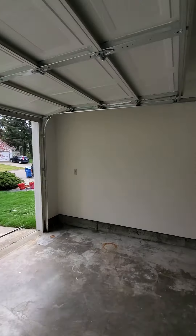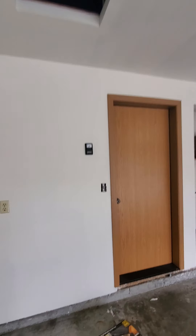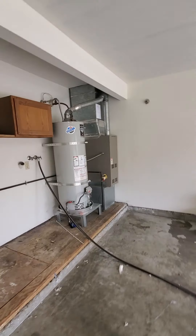So the seller's contractor is still doing a little bit of work, so that's why this light switch is open. He's installed a new garage door opener.